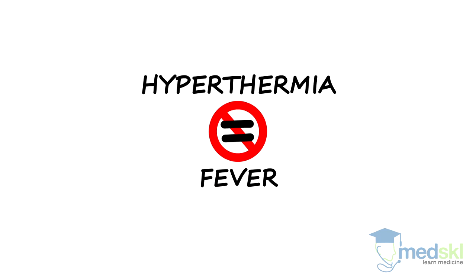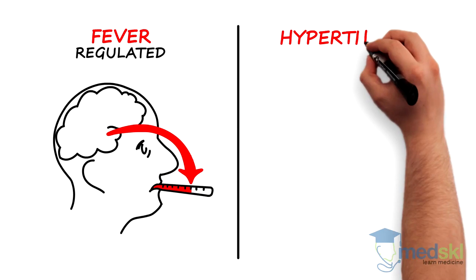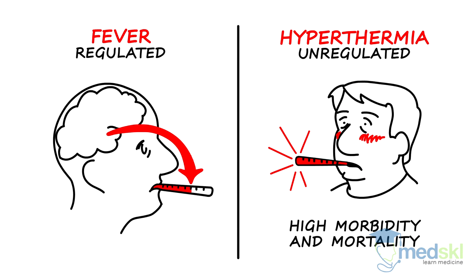Hyperthermia is very different from fever. Fever is the body's regulated response to a new set point temperature. Hyperthermia, however, is an unregulated body temperature and is associated with high morbidity and mortality. You don't want to miss it.